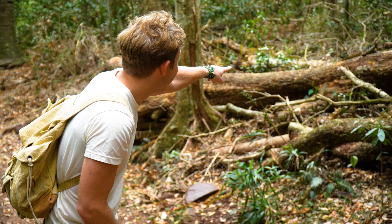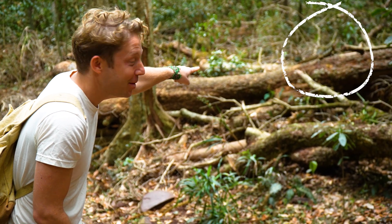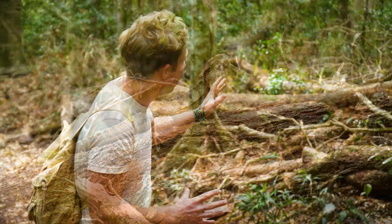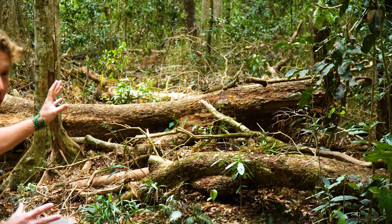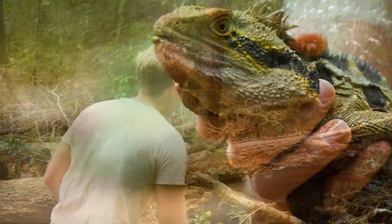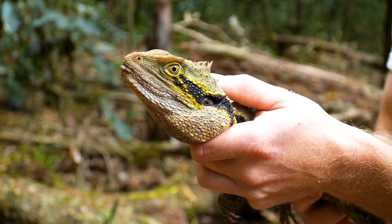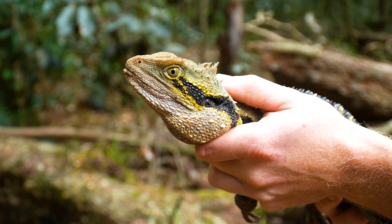Water dragon! That is an absolute monstrous dragon. So what I'm going to try and do is creep up and show you him up close. That is a very perfect specimen of a really large water dragon.